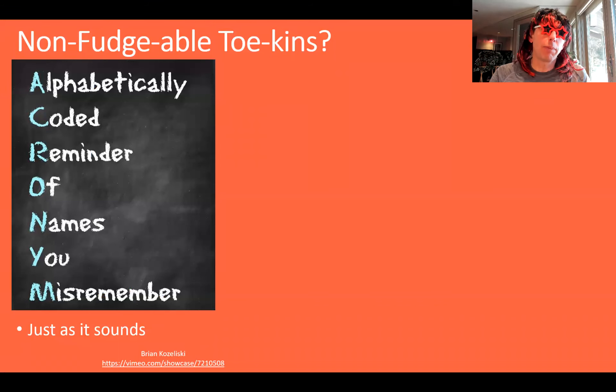So what is an NFT? Well, it's really pretty simple. It's an acronym. So NFT stands for something. It's just like it sounds. It's a non-fudgeable token.